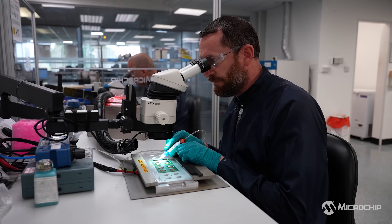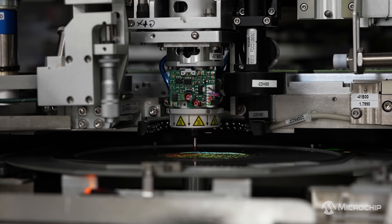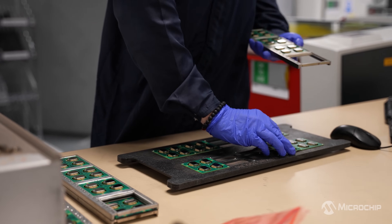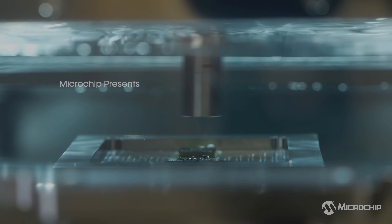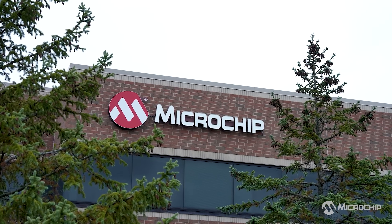Everything that we do and everything that we develop is to create the most power-efficient technology on the market. What would happen if we rethought the way we interact with the world around us in search of a cleaner, more efficient future? This is Sustainability at the Edge, powered by Microchip.